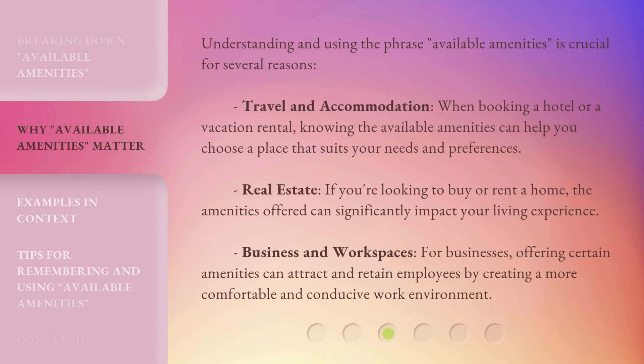Travel and Accommodation: When booking a hotel or a vacation rental, knowing the available amenities can help you choose a place that suits your needs and preferences. Real Estate: If you're looking to buy or rent a home, the amenities offered can significantly impact your living experience. Business and Workspaces: For businesses, offering certain amenities can attract and retain employees by creating a more comfortable and conducive work environment.